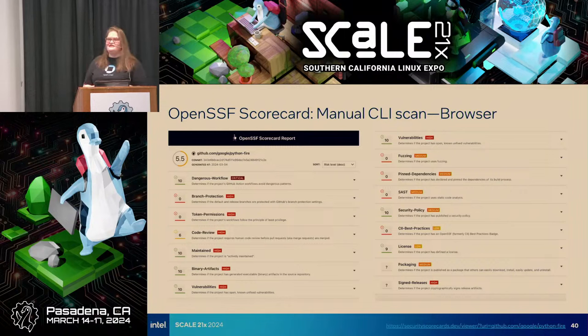Branch protection gets a zero. That's kind of concerning because it's a pretty simple thing to fix — and that's the good news: if someone were to flag the maintainers, they could easily fix this and boost their score. Token permissions is a high priority item that gets a very low score, indicating tokens aren't configured correctly and there's some vulnerability there. Code review is another red flag — the automated check determined that code review processes could be improved. This does not mean don't use this project; it means these are areas where you want to dig deeper and possibly flag for the maintainers.